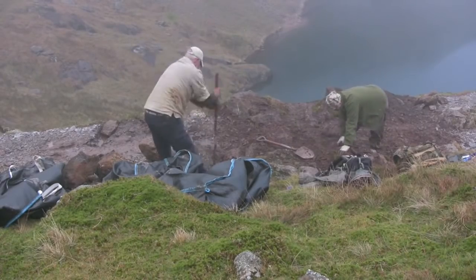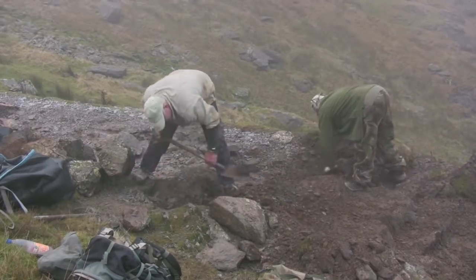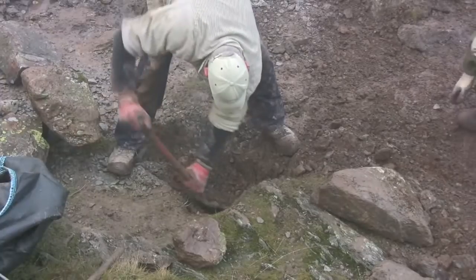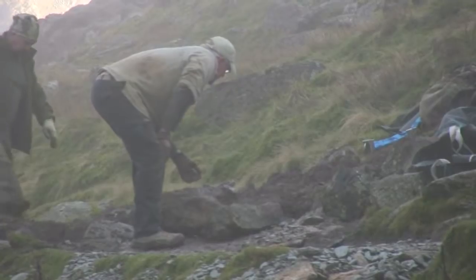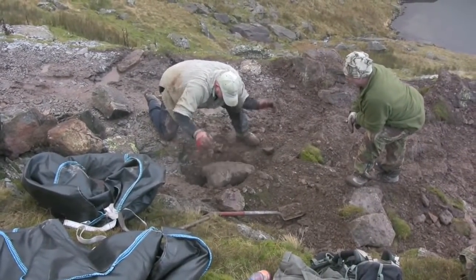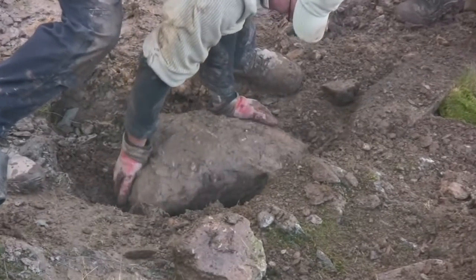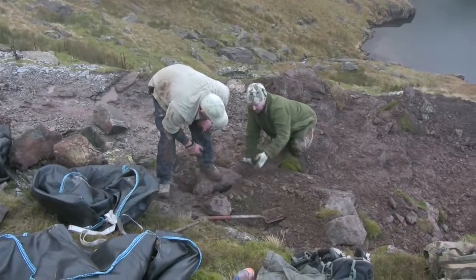Most people think we're building the footpaths to make it easier for them to walk up the fell, and we have to point out that's not the case. What we do is basically repair damage caused by initially feet and then water, so we're basically preventing erosion. Some jobs are high up on the fell with difficult access and it can take two hours to walk in before you even start work. We tend to carry all our tools in on day one and store them on the fell side. We carry in the essentials — food, first aid kits and what we need day by day.